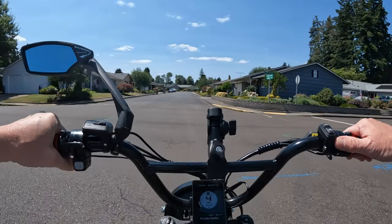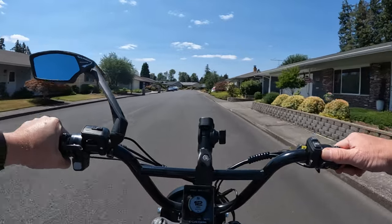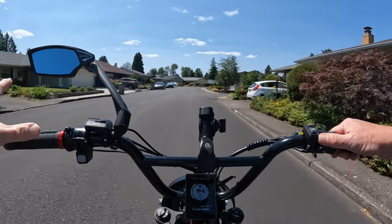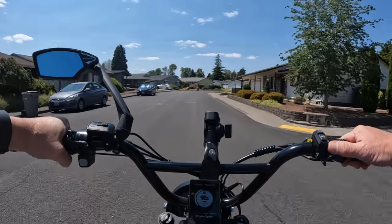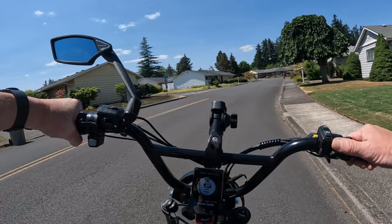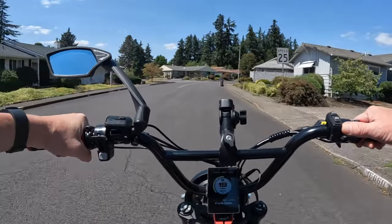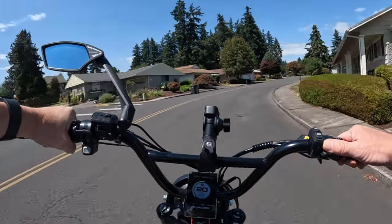Welcome back to the channel. On this video, first thing I've got to say is how beautiful today is. This is an absolute perfect day for me for riding. We're sitting at, as I record this video, at 76 degrees, and we're talking about 2 o'clock in the afternoon. So to be at 76 degrees in the middle of the afternoon — perfect. I love it.